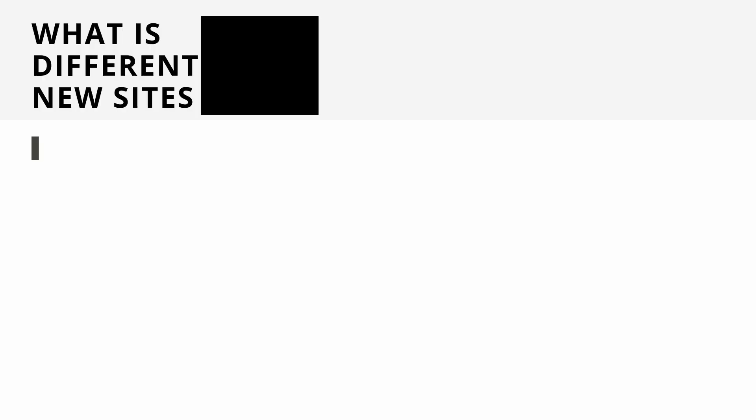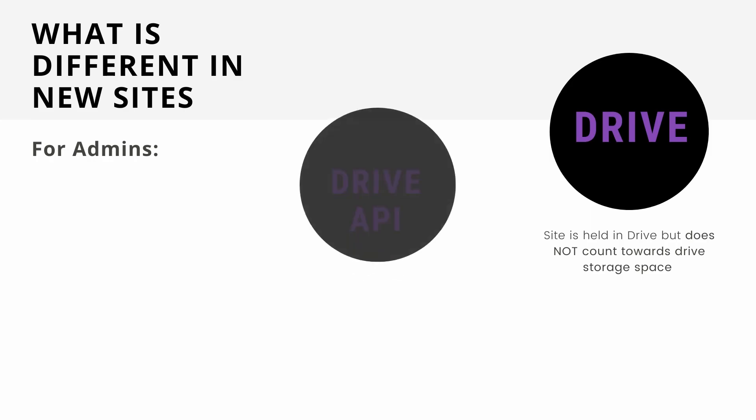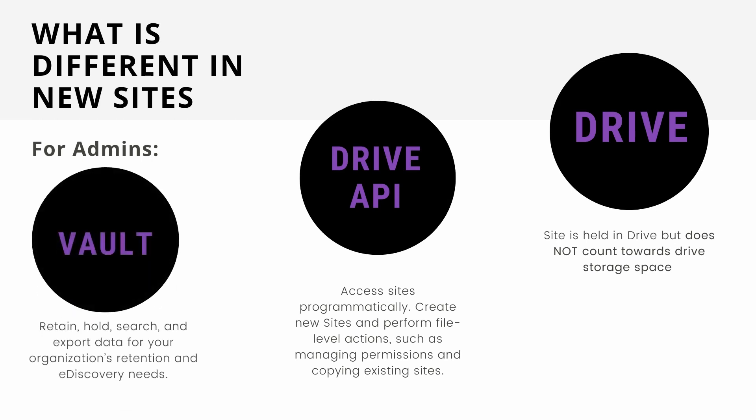What's new for admins? There are three things you didn't have before. Firstly, because the site is held in Drive, you might worry it counts towards your storage space — but it does not. The site will be stored within Drive but will not count towards your storage space. Your Drive API will allow you to access sites programmatically — you can create sites and perform file-level actions such as managing permissions and copying existing sites. You also now have Vault, so you can retain, hold, search, and export your data for your organization's retention and e-discovery needs.